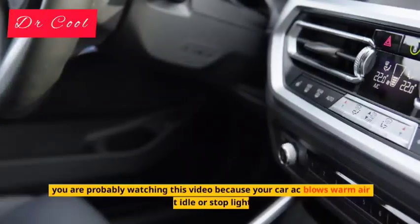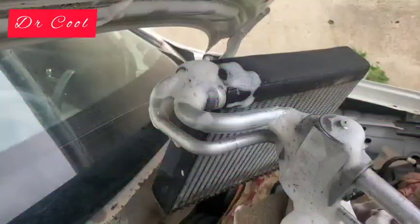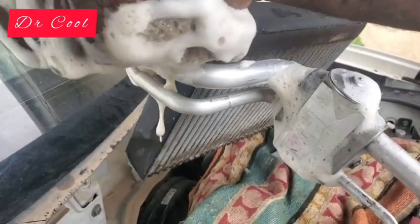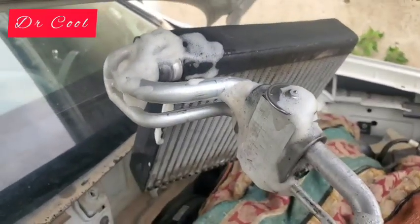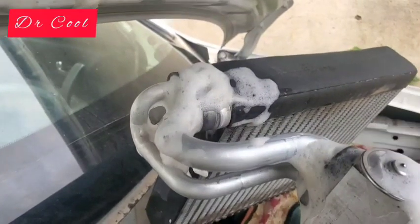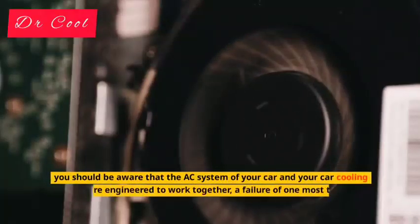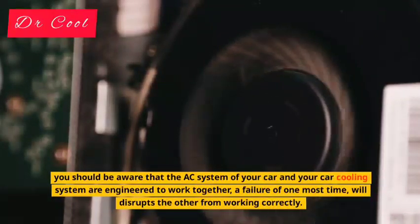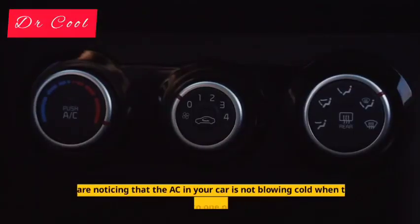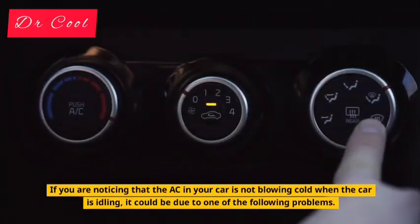You are probably watching this video because your car AC blows warm air at idle or at a stop light. After watching this video, you will be equipped with 98% knowledge on how to fix this problem by yourself. The AC system is made up of several different components and if one of these parts isn't working correctly, the entire system's optimal cooling operation will be compromised. You should be aware that the AC system of your car and your car's cooling system are engineered to work together — a failure of one, most of the time, will disrupt the other from working correctly. If you are noticing that the AC in your car is not blowing cold when the car is idling, it could be due to one of the following problems.